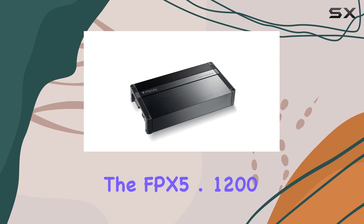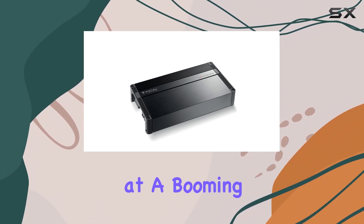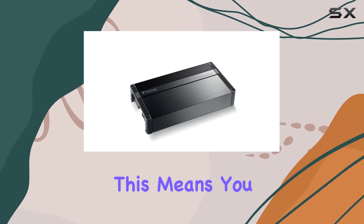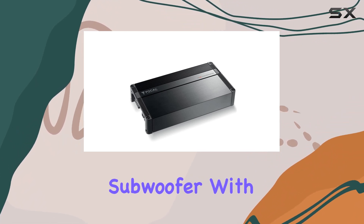The FPX 5.1200 stands out with its ability to deliver 4 channels at 75W and 1 channel at a booming 700W, all while maintaining Class D efficiency. This means you can power your entire car's speaker system — front, rear, and subwoofer — with just this single unit.